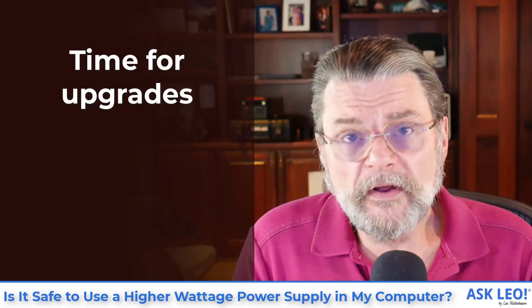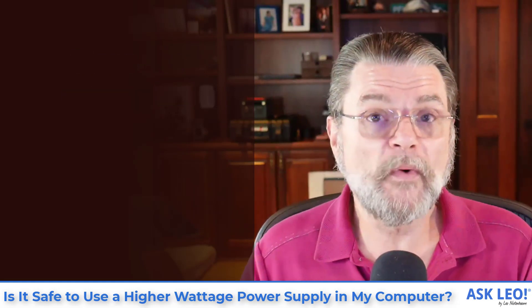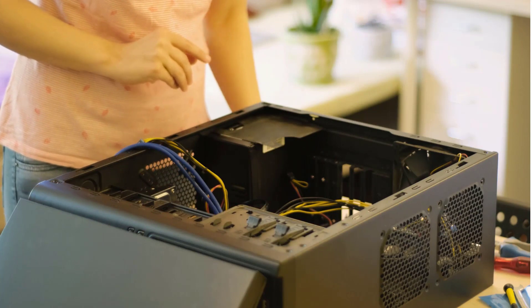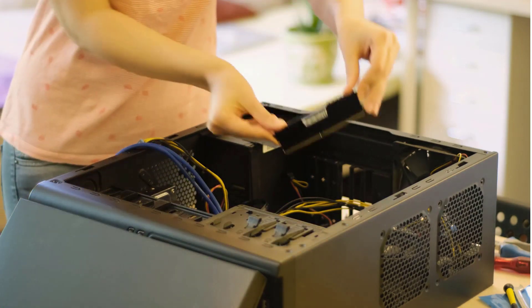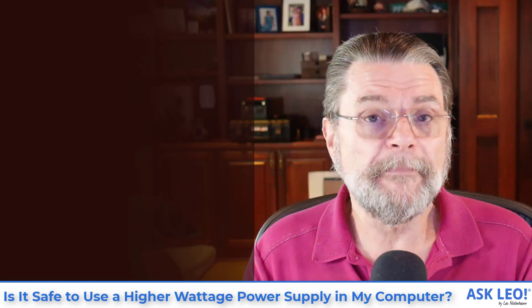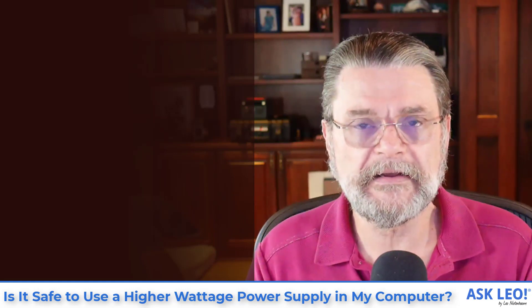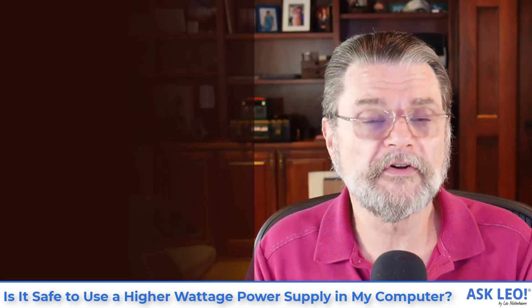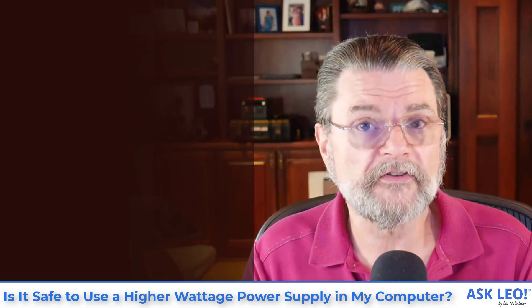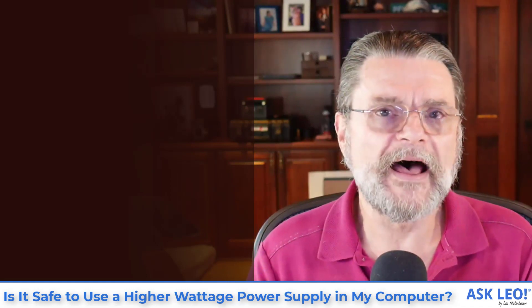Now, there are times when you do want to upgrade — when you actually want to replace a lower power supply with a larger one. That's when you've actually changed the hardware. If you install more hard disks, your computer will need more power. If you've added more add-in boards, more hardware that requires more power — maybe you've upgraded your video card, added an interface, or added some other processing circuit board — then it's possible your machine could require more than 300 watts. But it's the machine's requirement that drives what kind of power supply you want, not the power supply itself.